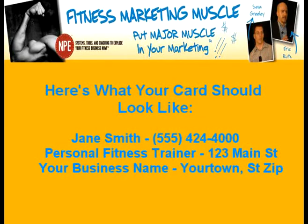Here's what your card should say: Jane Smith, 555-242-4000, personal fitness trainer, 123 Main Street, your business name, your town and zip. 'Call now to receive two free health and fitness gifts. Call now to receive your free health and fitness consumer awareness guide, revealing the pros and cons of gym memberships, home fitness equipment, and personal training services. This important guide will help you make informed decisions about your health and fitness. Plus, you will receive a free subscription to my valuable newsletter, the Health and Fitness Letter, just for calling now. There's no obligation. Both are free.'